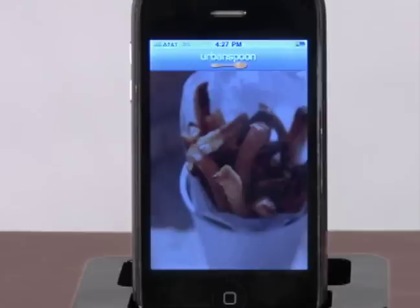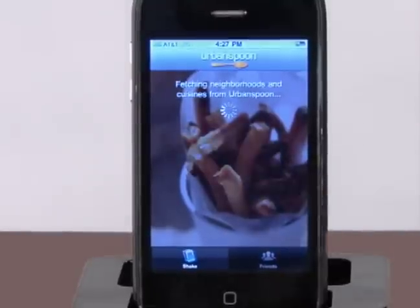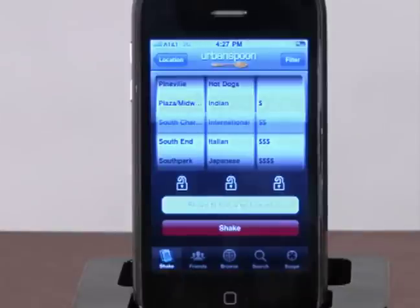If you are out or on the road, the application features a GPS that can pinpoint your location and suggest restaurants in close proximity to where you are. By using the GPS built into the iPhone, you don't even have to search — the app gives you a listing of places to eat close to you. After using the phone's GPS to detect restaurants in the area, Urban Spoon presents you with a slot machine-like listing of cuisine types and price.